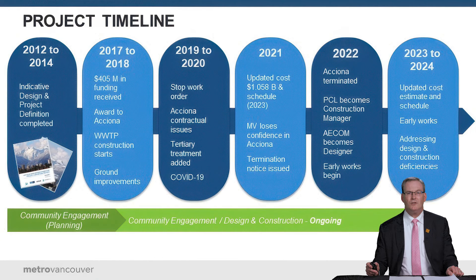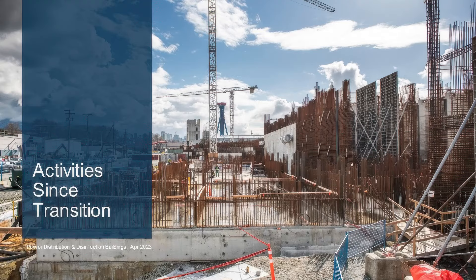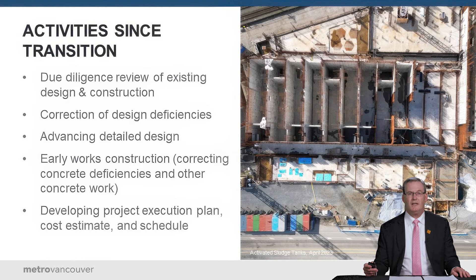ACCIONA's termination followed that period. Through 2019 and 2020 there was a stop work order and a number of contractual issues. In 2021, ACCIONA laid off 130 staff and slowed down work on site at a point when the project was not meeting its schedule or budget. ACCIONA then told Metro Vancouver it needed more time and more money to complete the project, which led the board to make the difficult decision to terminate the contract in 2022. PCL was brought in as construction manager to begin correcting deficiencies, and AECOM transitioned from owner's engineer to design engineer. Early works began at the end of 2022 and into 2023.